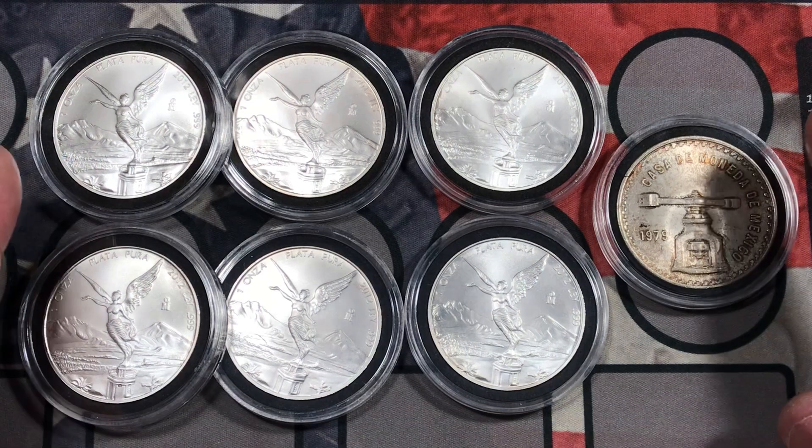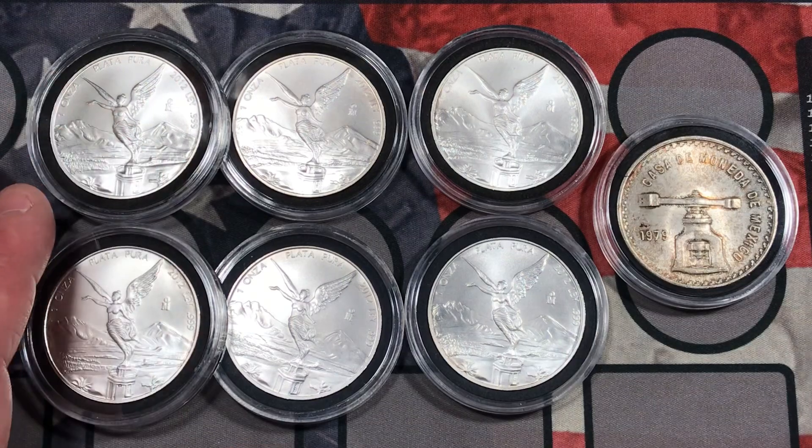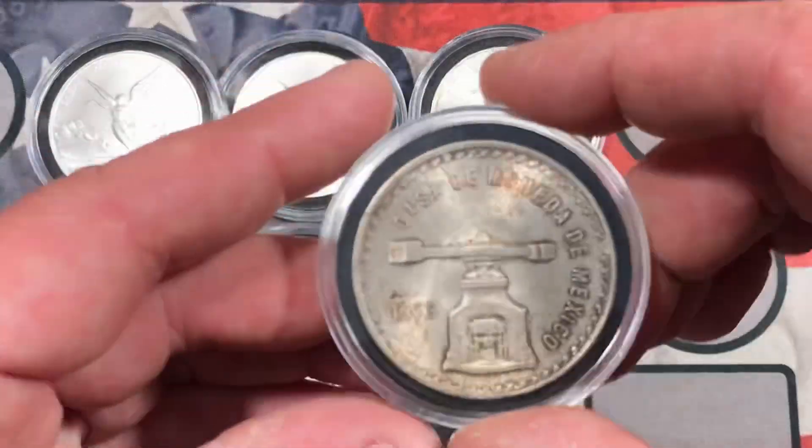All right, so here's everything I picked up at the coin shop in North Arlington, Ohio. I got six Libertades, but I also got one of these older Onzas.